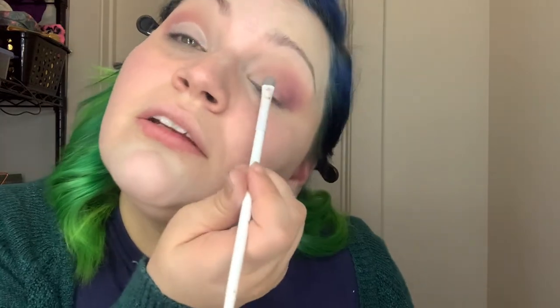Now we have the 'Stuck on You' eyeshadow primer from Beauty Crop. I like to use this to kind of cut my crease — not an actual cut crease, I'm just putting down a base for my lid. I'm going to come in real close. Now going in and doing it on the other side.